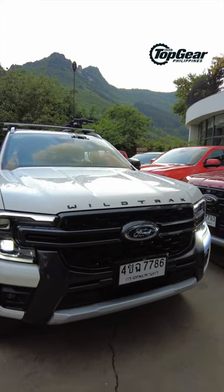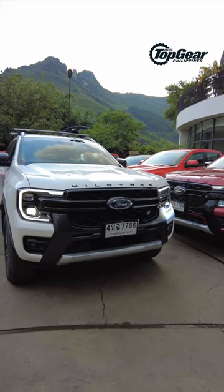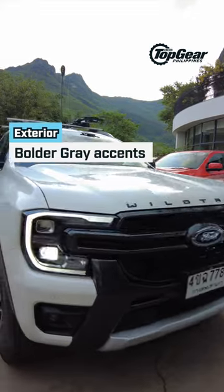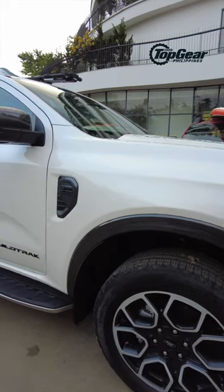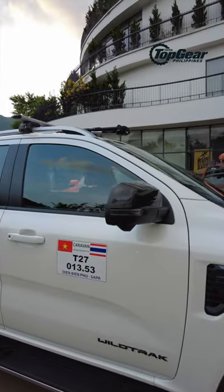A couple of key differences here, of course. The most obvious is the blacked-out front grille — actually it's not really black, it's more of a gray. And moving over to the side, we have more gray accents right on the wheel arches and more on the side mirror caps.